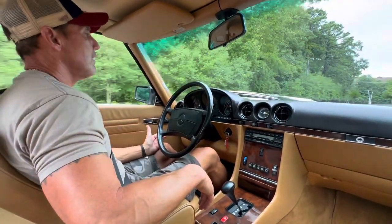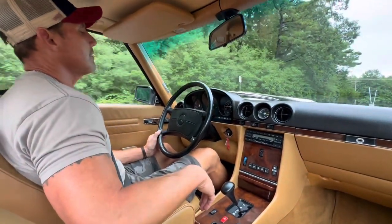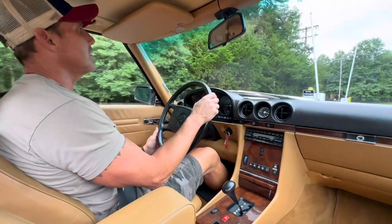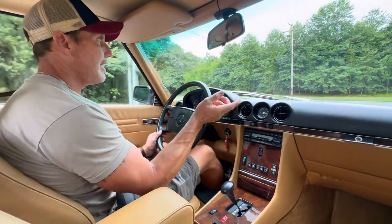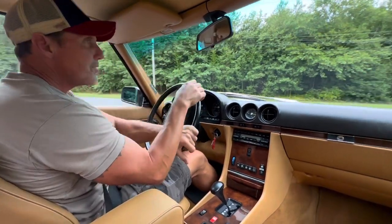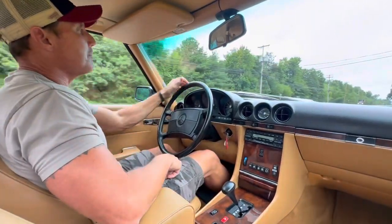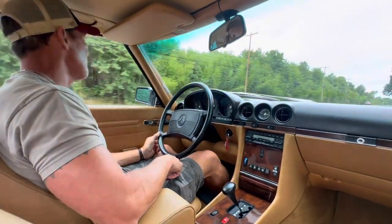This car was sold on Bring a Trailer in 2019. The car may have only had a couple hundred miles put on it over the last four years — it presently has 26,350 miles. It's in absolutely pristine condition and it's all original. The best part about this car is the color combination: the car's finished in 904 midnight blue over a Palomino leather — in my opinion, the absolute best color combination for a late model R107.